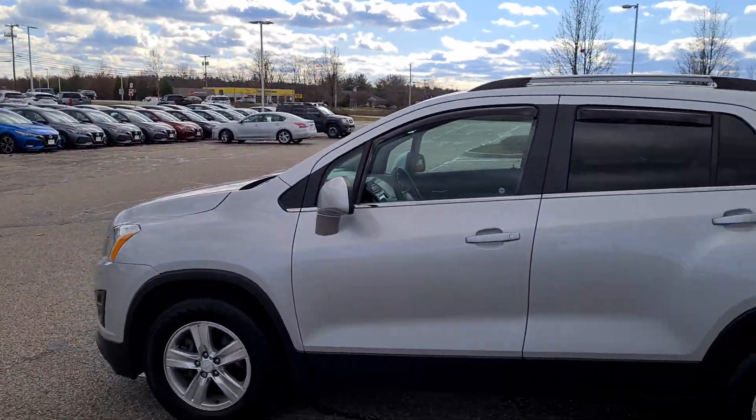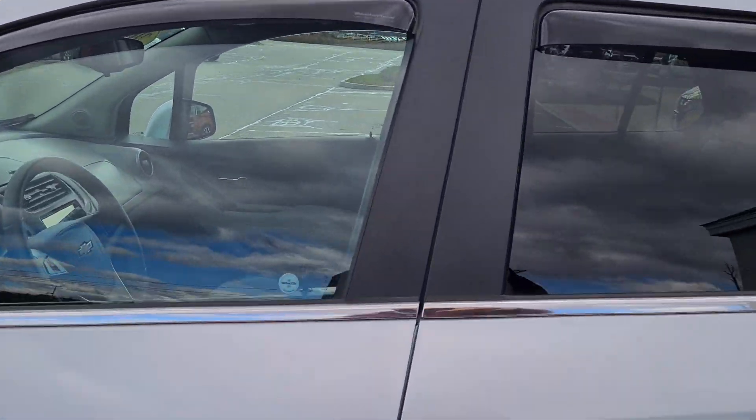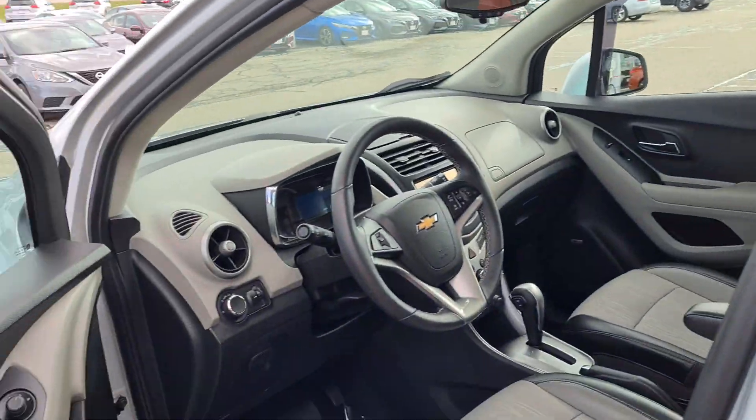Over to the driver's side — she's in beautiful shape. Let me pop inside real quick to show you some of the features.